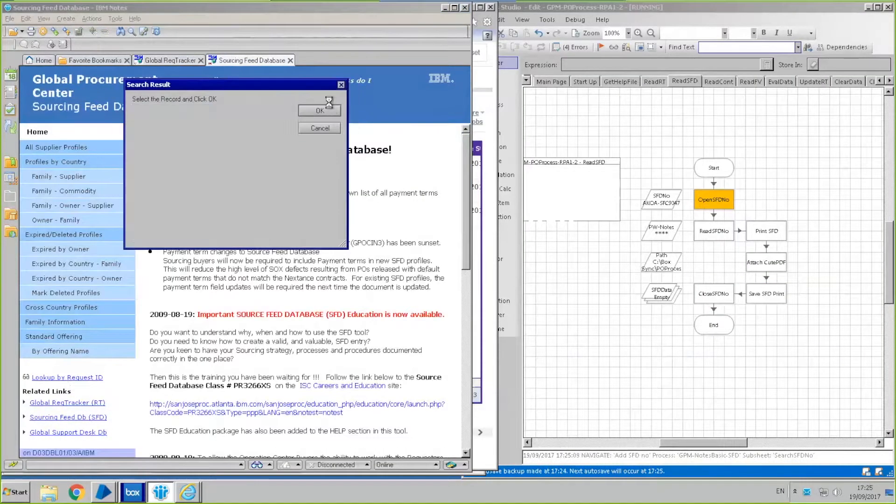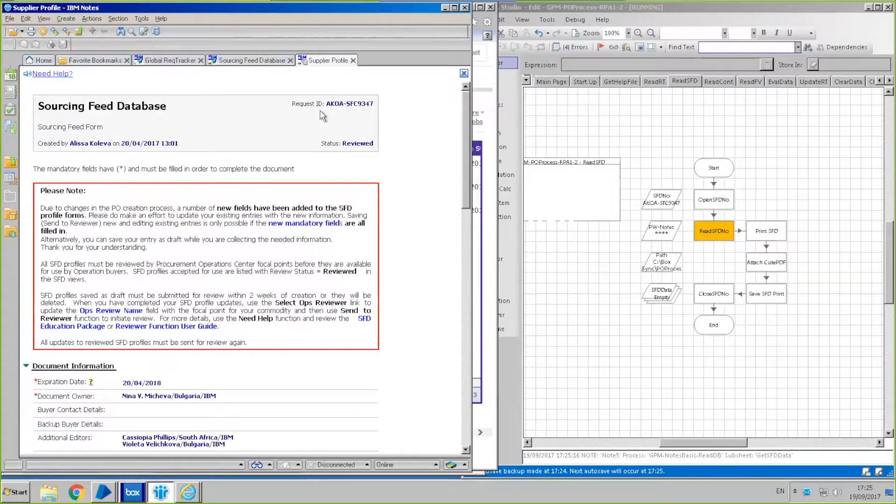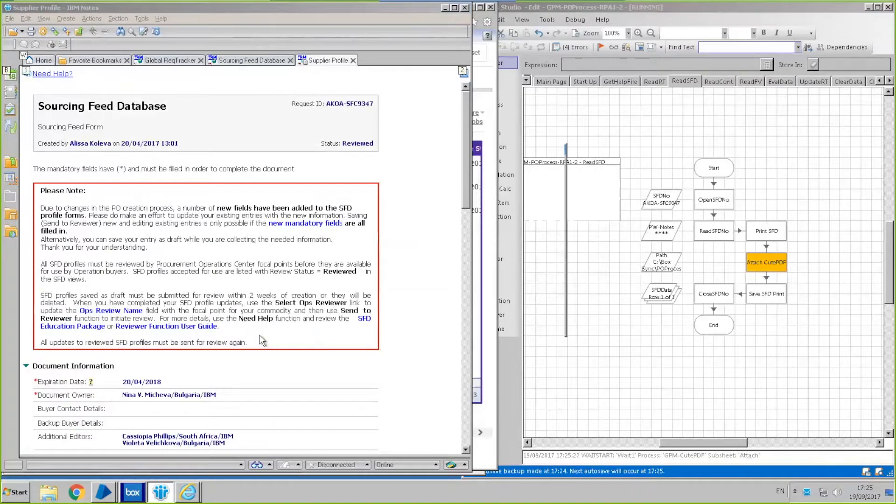The robot will also create a PDF document of the sourcing instructions and attach it to the tracker, creating an audit trail.